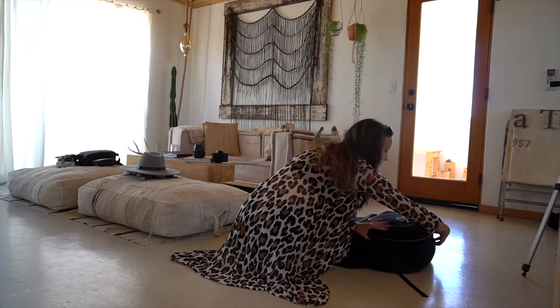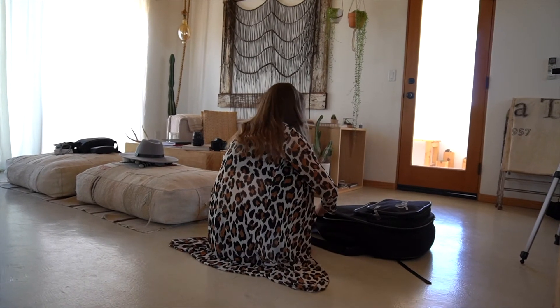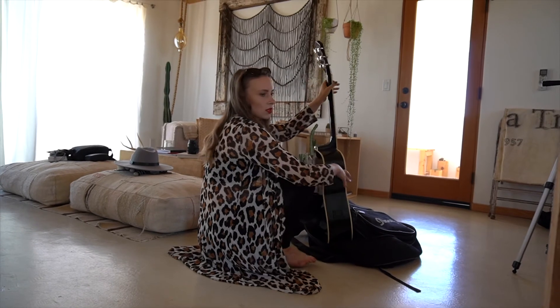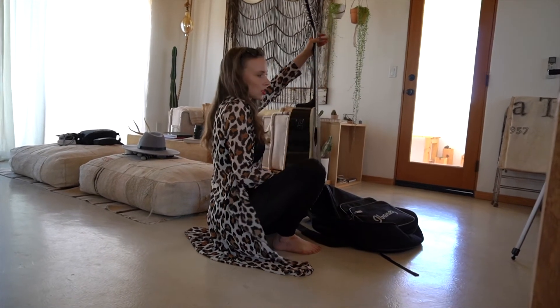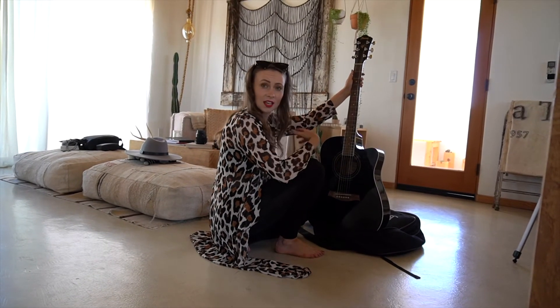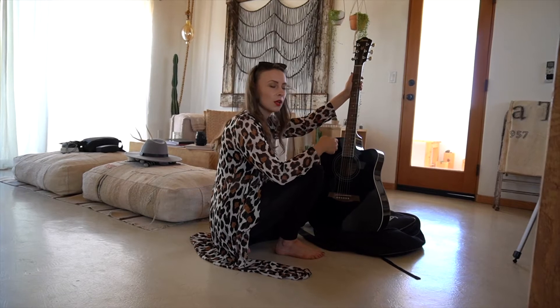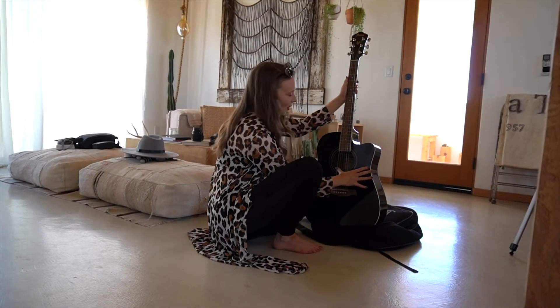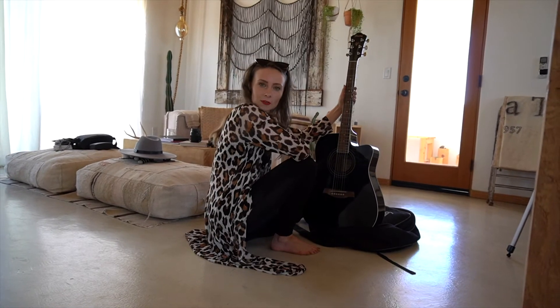We have a guitar here that we brought with us as a prop, because it's always nice to have something extra — tools, computers, anything that aligns with the lifestyle — because then the photos are not as posed, they're more natural. We have a guitar; I don't know how to play it, but we'll see what kind of photos we create.